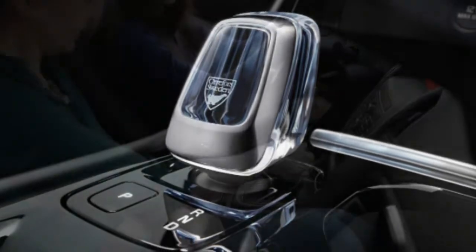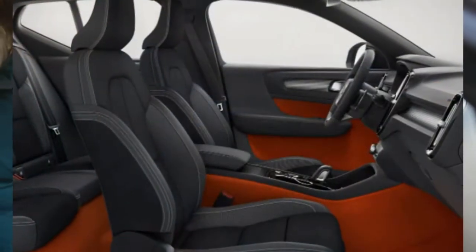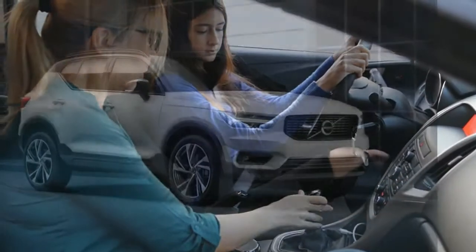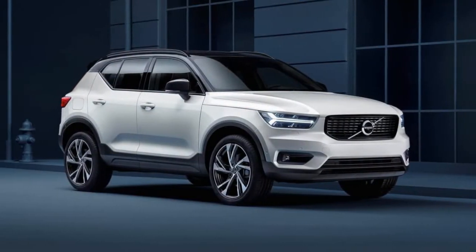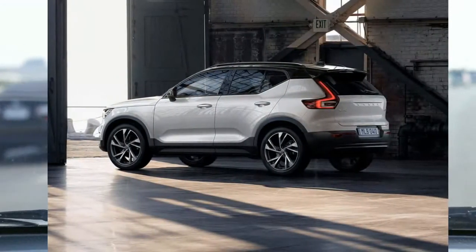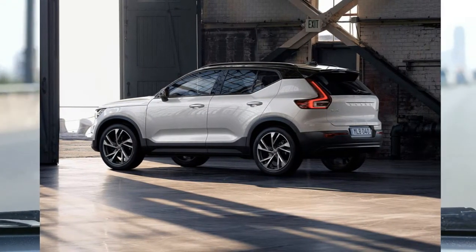Otherwise, the XC40's interior is quite nice. It's easy to get into and out of the relatively roomy cabin, and there's enough legroom in the back for folks of an average height. There's good visibility all around, and the large windows in the rear corners help reduce blind spots.